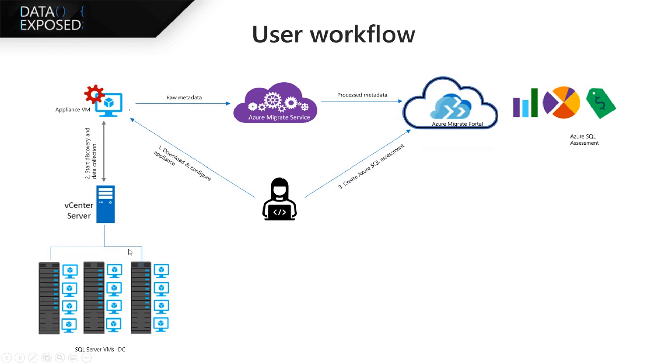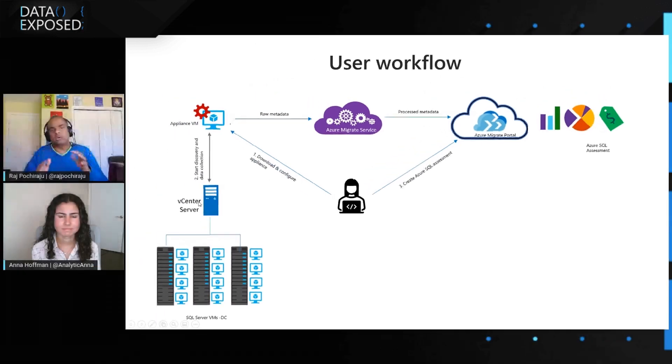That's where this really helps you. You go and provision your Azure Migrate service, and then simply download a template that you can use to provision an appliance machine in your VMware environment. That appliance will remotely connect to all your SQL servers, scan across them, and provide all the insights you're looking for in terms of migrating to Azure SQL. The good news is that you don't have to install anything on your SQL server machines — you don't need to touch them. We scan through the remote appliance machine, as simple as that.